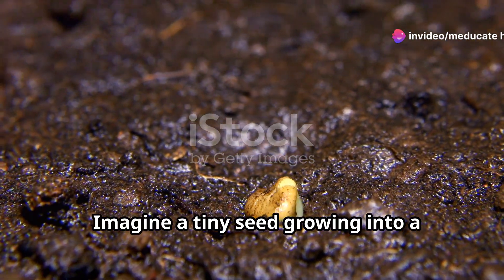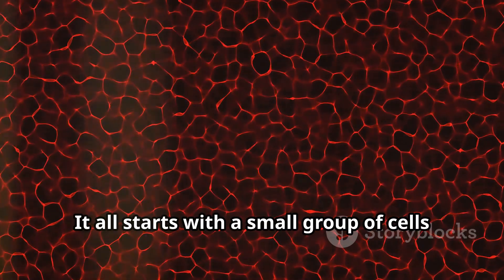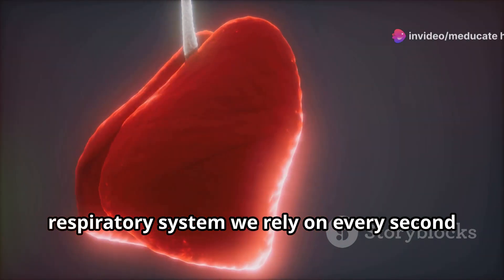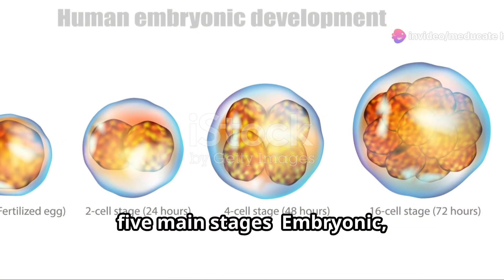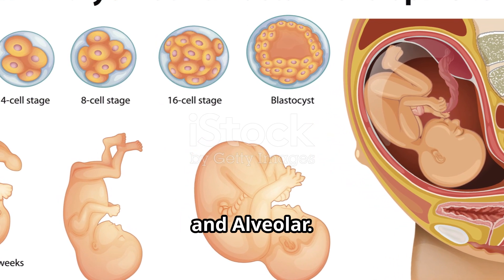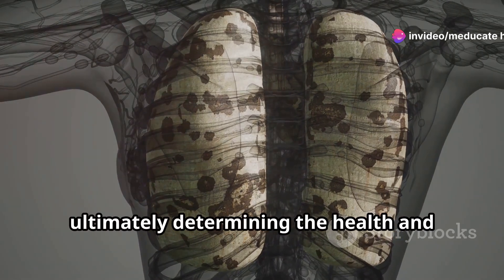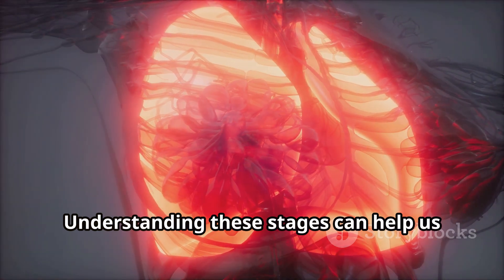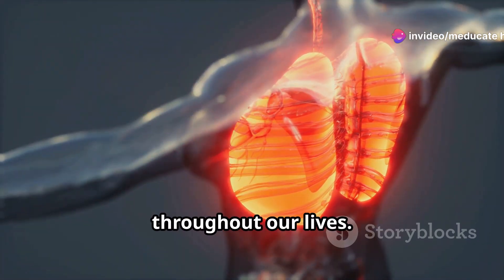Imagine a tiny seed growing into a mighty tree — that's a bit like how our lungs develop. It all starts with a small group of cells that transform and multiply, eventually becoming the intricate respiratory system we rely on every second of every day. This incredible transformation happens in five main stages: Embryonic, Pseudoglandular, Canalicular, Saccular, and Alveolar. Each stage is crucial, laying the groundwork for the next and ultimately determining the health and efficiency of our lungs.